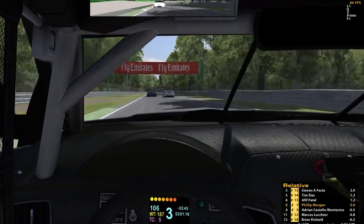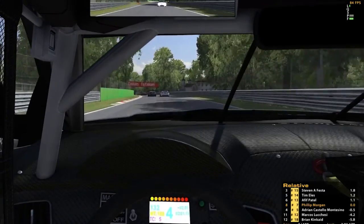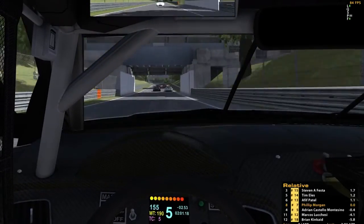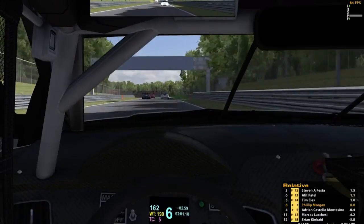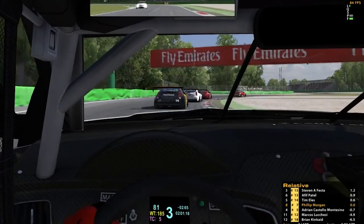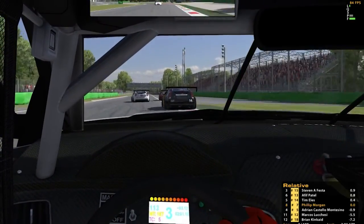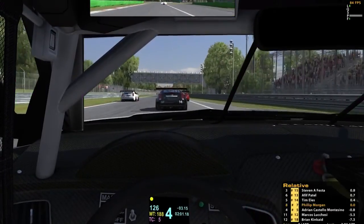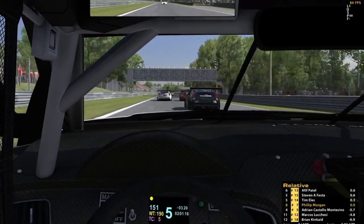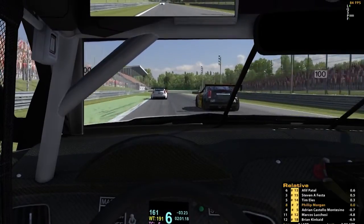The leader is more than three seconds ahead so catching him is going to be a bit of a stretch. This track - I haven't raced Monza that often, but so far it is probably my favourite track out of the ones I've raced in iRacing. I haven't done Watkins Glen yet either and I really want to do that. The bus stop chicane section is by far my favourite part of the whole track.